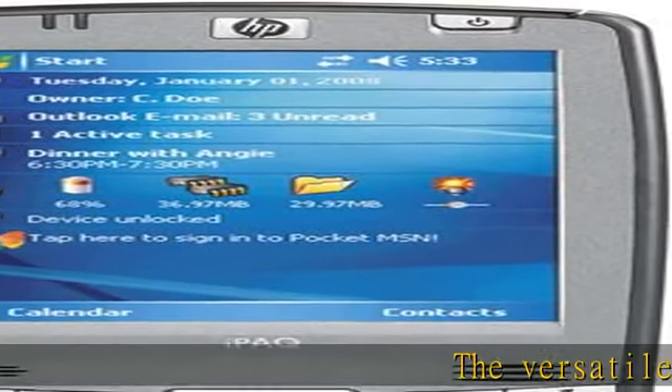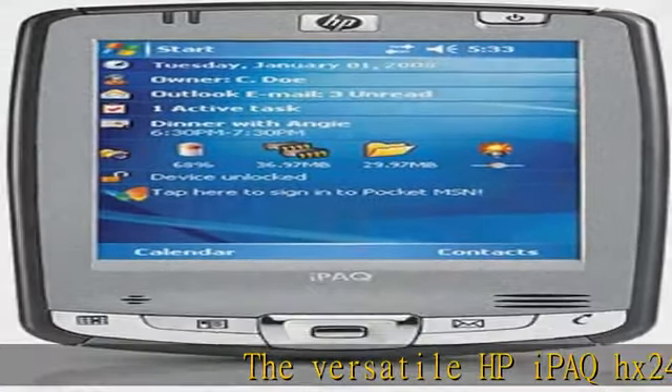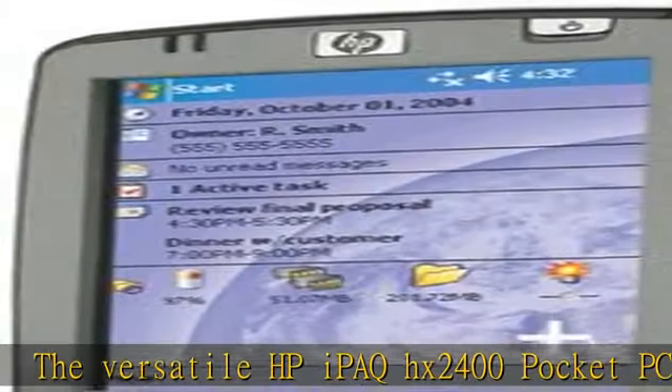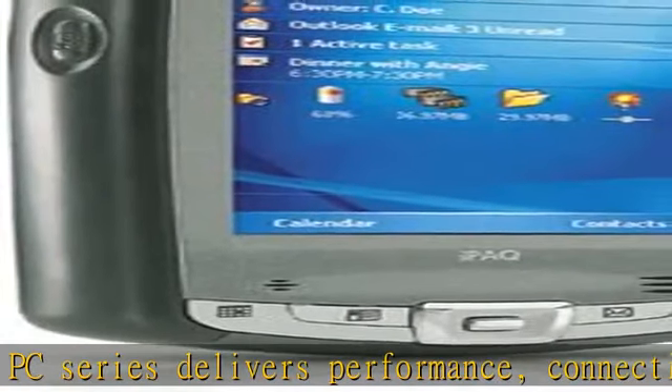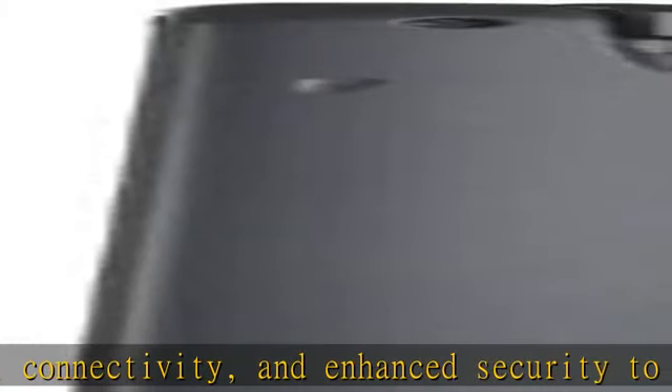The versatile HP iPAQ HX2400 Pocket PC series delivers performance, connectivity, and enhanced security to suit your business and personal needs. Extended product lifecycle and common accessories means assured product availability and a better TCO for businesses.